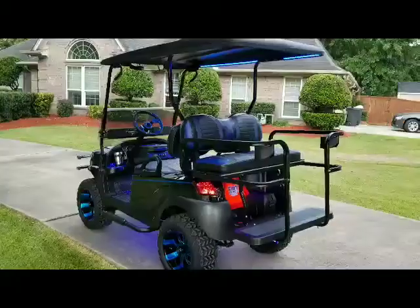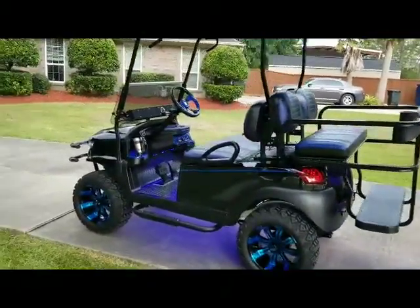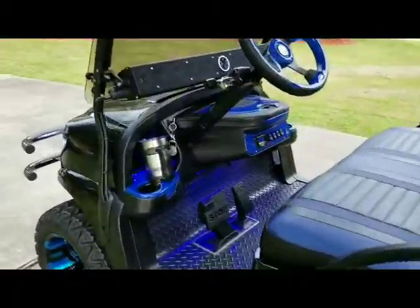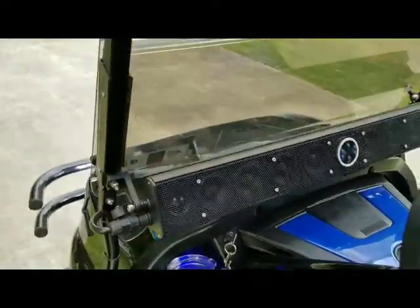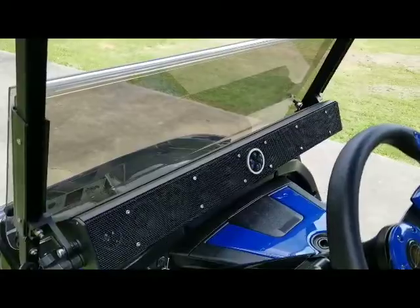Ultimate light kit. Has the Sentry dash, battery state of charge meter, power base, and XL 1000 soundbar with 500 watts of power.